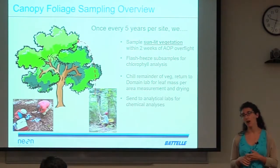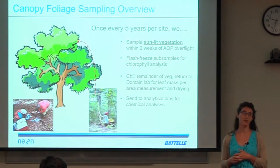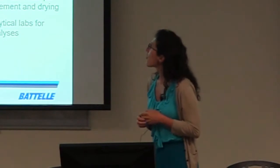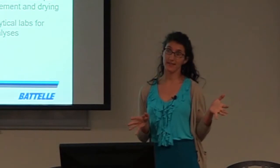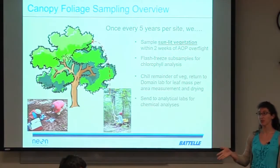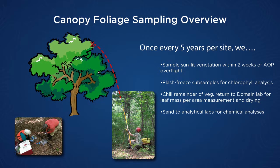I am the first author on the canopy foliage sampling protocol, so if anyone has questions about canopy chemistry data, I am a good person to contact. Once every five years at a site, we do this protocol. In any given year, we have about nine to ten sites doing canopy foliage sampling. This is the first year we've got nine sites distributed across the continent doing this, and they do it in conjunction with the AOP overflight — plus or minus two weeks of when the airplane flies.